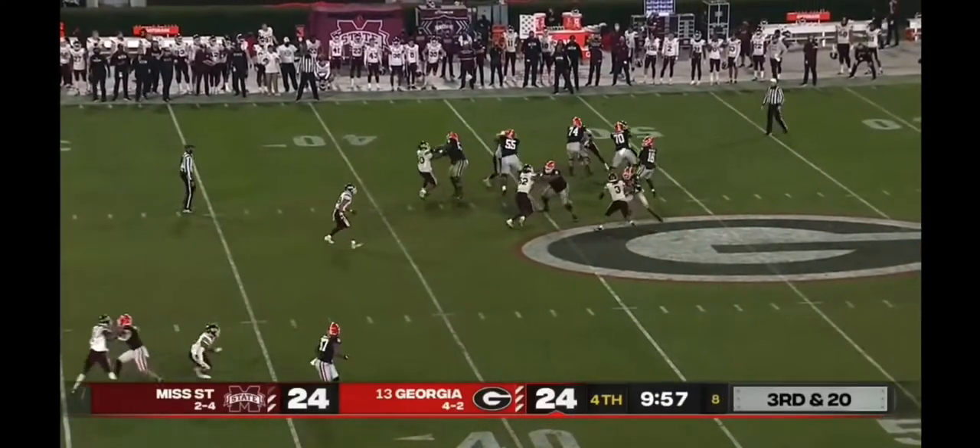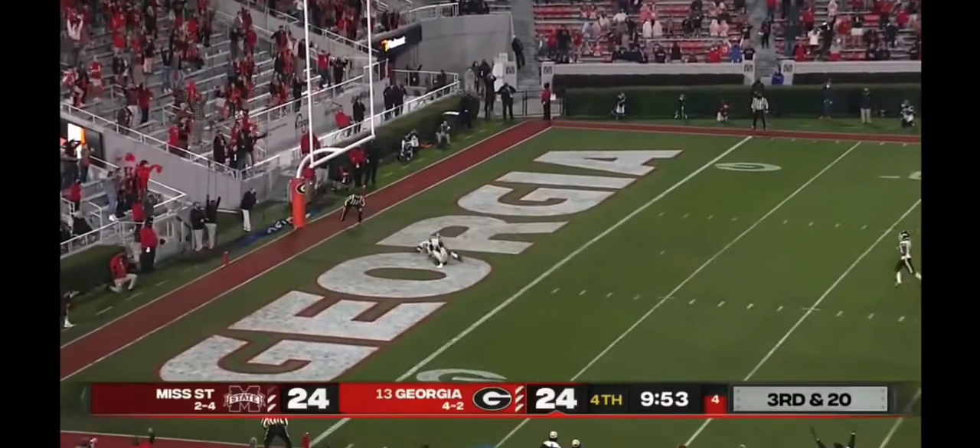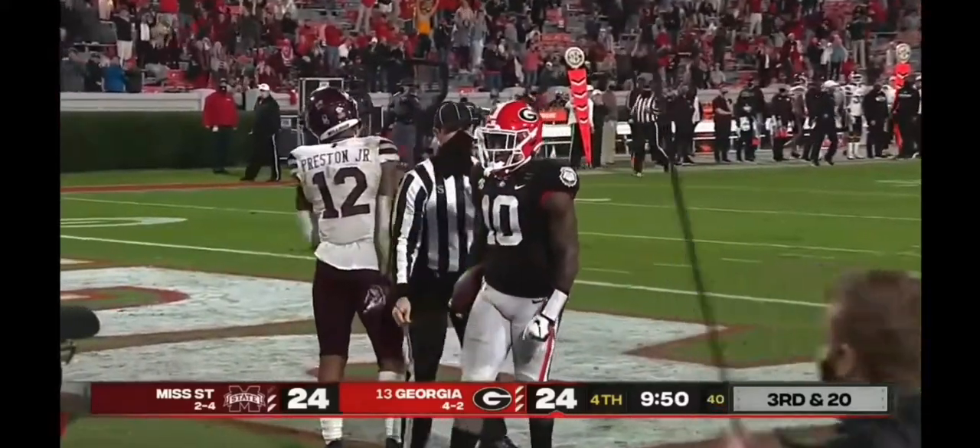From the 40-yard line, pressure comes. J.T. has a clean pocket, airs it out — wide open down the field. Caught! Caught this time! Touchdown, Kiaris Jackson!